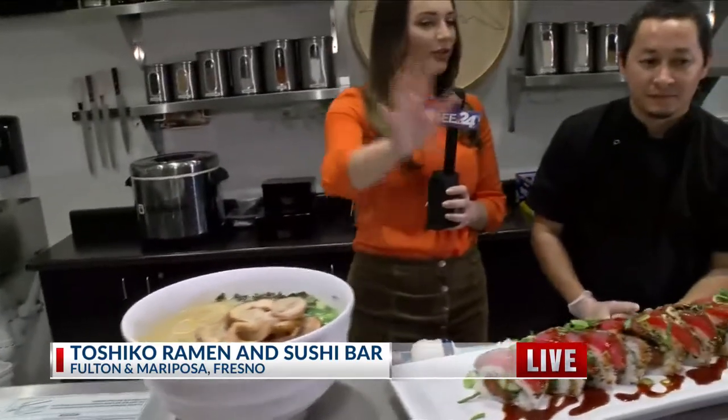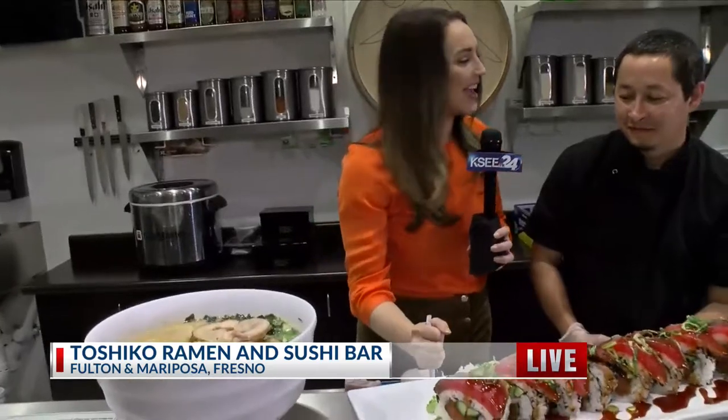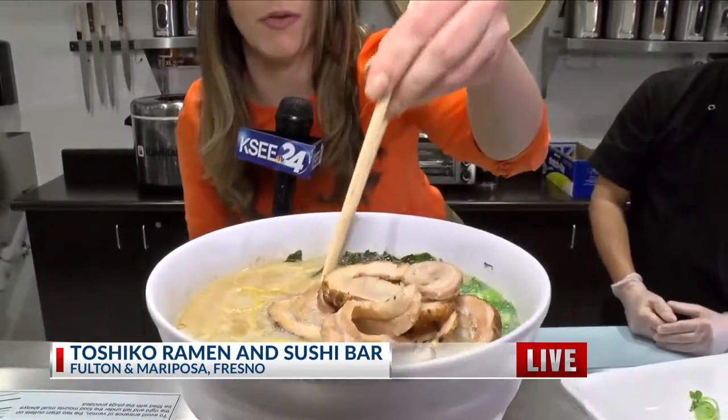Any last thing you want to tell everyone at home who may not have tried you guys before? Come down and try us. Right here off of Fulton Street in downtown Fresno — come and try some fresh ramen for breakfast. Why not? Looks good. Let me know how it is when you get back. Christina, thank you for that. Looks like a fun place to go check out.